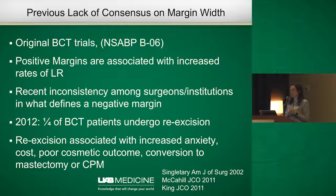Re-excision is associated with a lot of issues. It increases patient anxiety, increases the cost of medical care, and may lead to poor cosmetic outcomes. It has also been shown to be associated with patients' decisions to convert to mastectomy or even undergo contralateral prophylactic mastectomy.